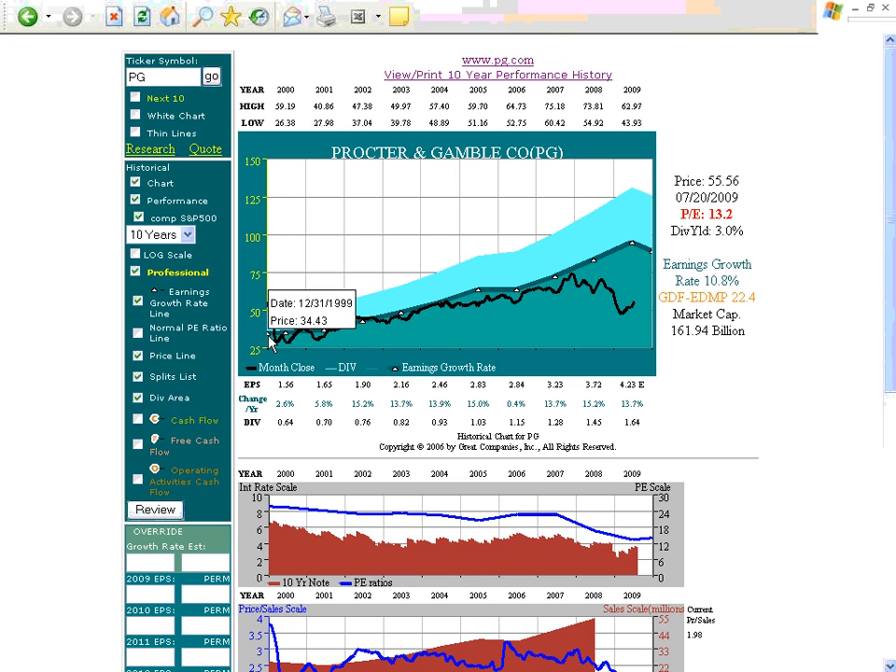The other point we want to illustrate is that the earnings growth of the company was still excellent at 10.8%. This drop-off in earnings here represents a forecast.